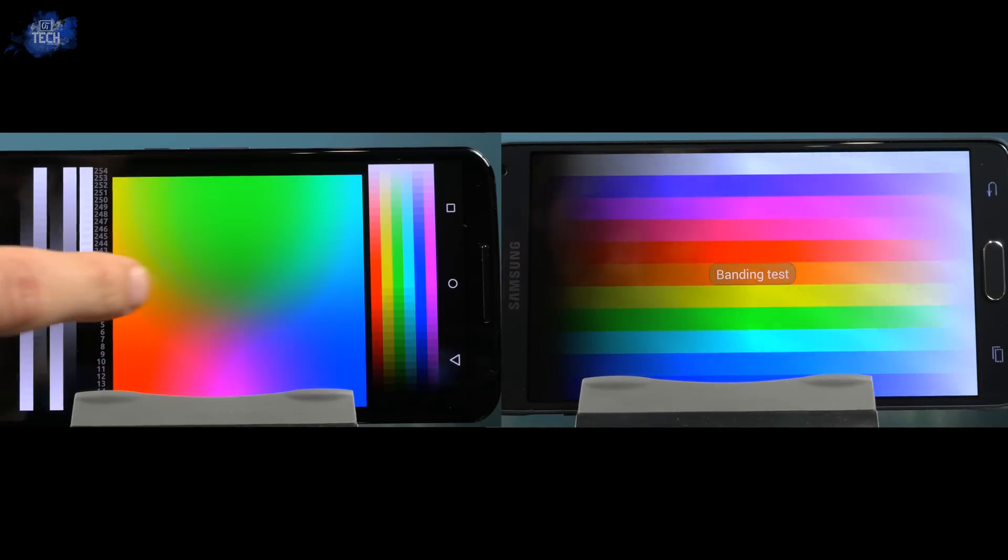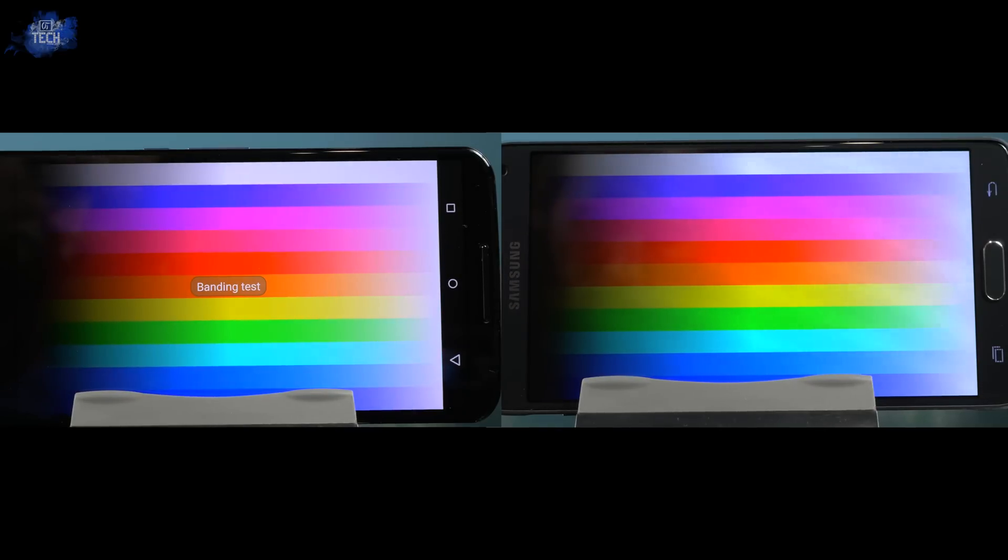Here's a quick banding test, which honestly I'm not 100% sure how to read the results, but feel free to pause the clip and take a look for yourself and let me know in the comments below what you come up with.